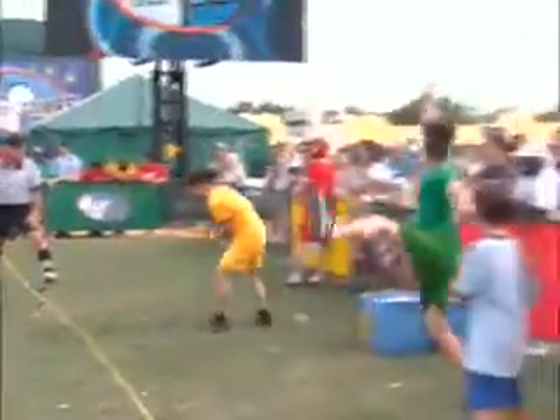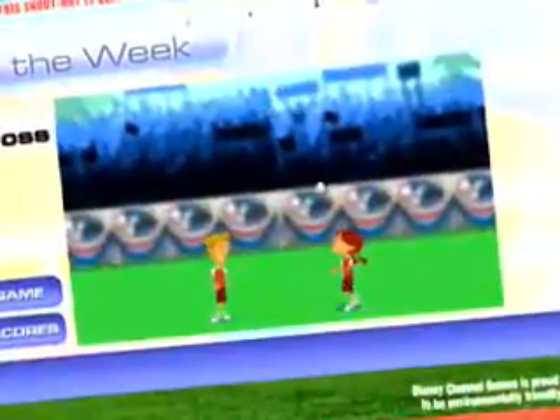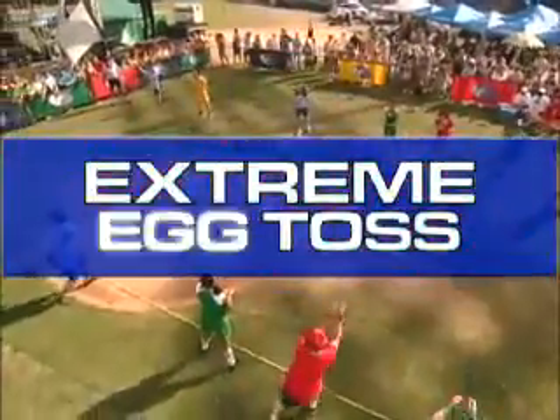The team with the last uncracked egg won. Yellow eggs! And don't forget, you can play the online version of the Extreme Egg Toss and use your points to help your favorite team win! Thanks for joining us for another Disney Channel Games behind-the-scenes look at the Extreme Egg Toss on DisneyChannelGames.com!